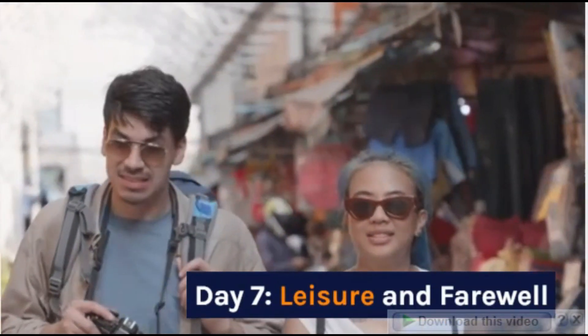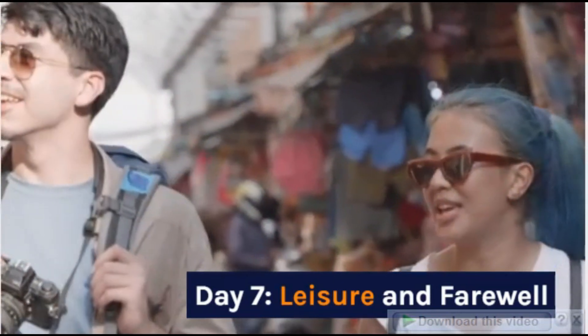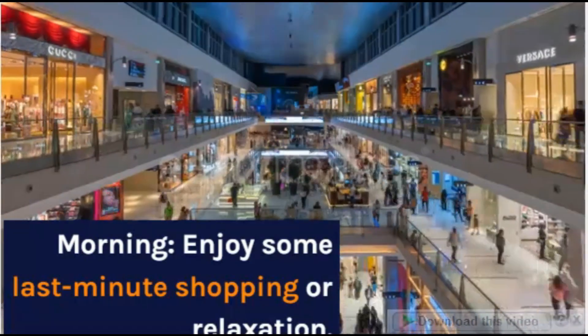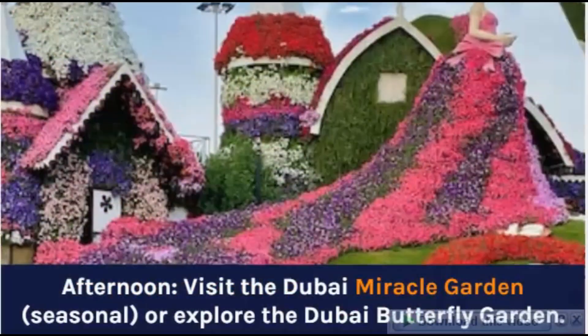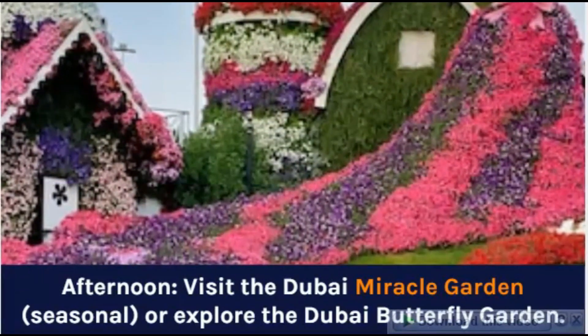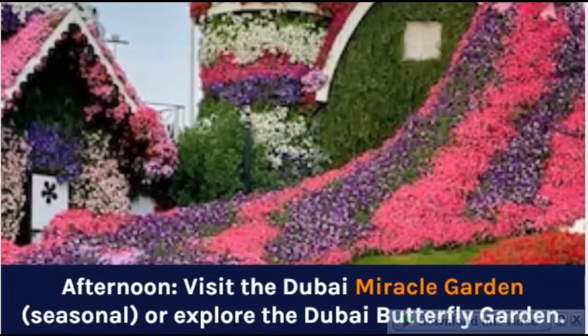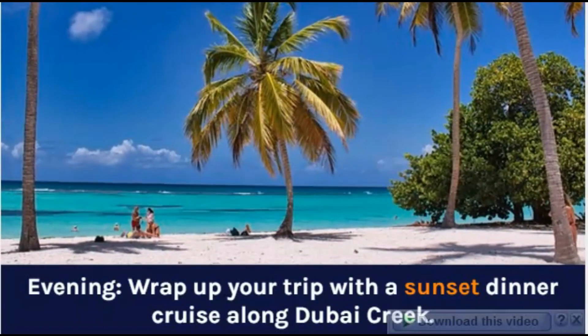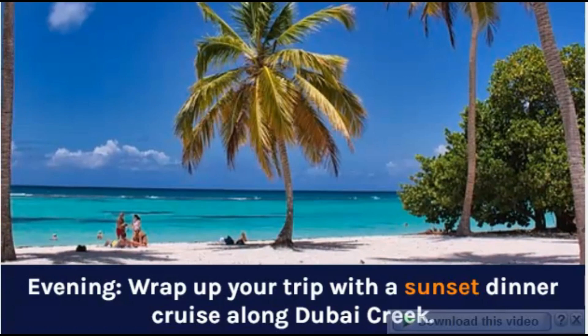Day 7: Leisure and Farewell. Morning: Enjoy some last-minute shopping or relaxation. Afternoon: Visit the Dubai Miracle Garden (seasonal) or explore the Dubai Butterfly Garden. Evening: Wrap up your trip with a sunset dinner cruise along Dubai Creek.